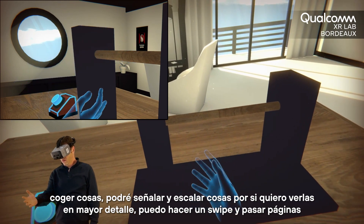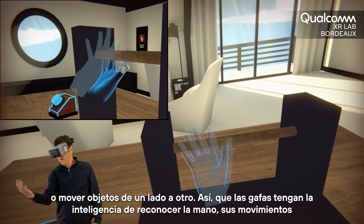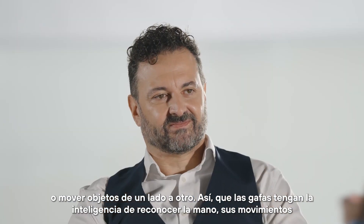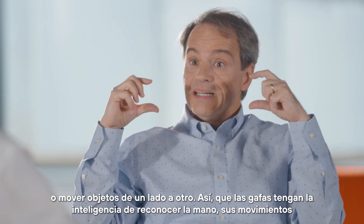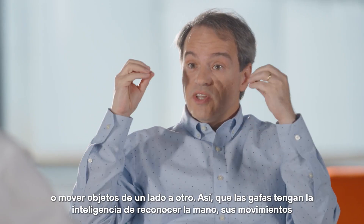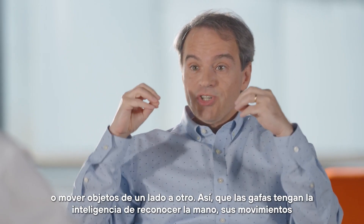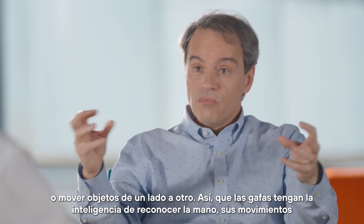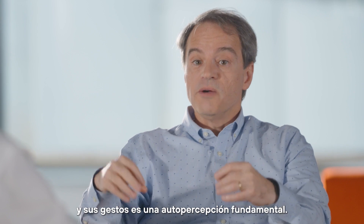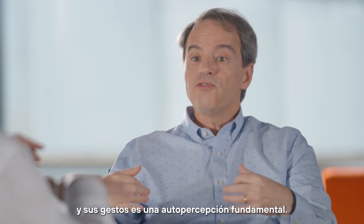I can do a swipe and flip pages, or move objects from one side to another. So having the glasses be able to automatically recognize — have the smarts, the intelligence to recognize where the hand is, what the hand movements are, and what the gestures are — is a very fundamental self-perception capability.